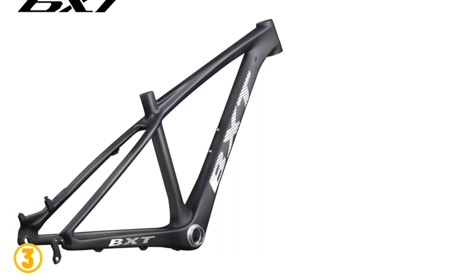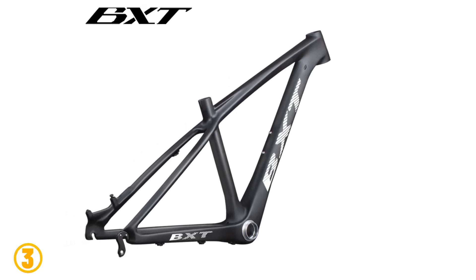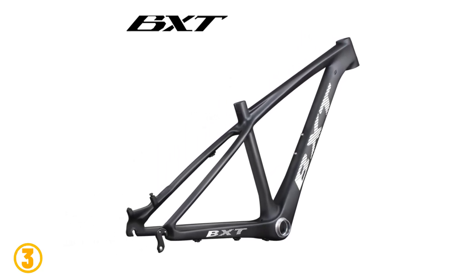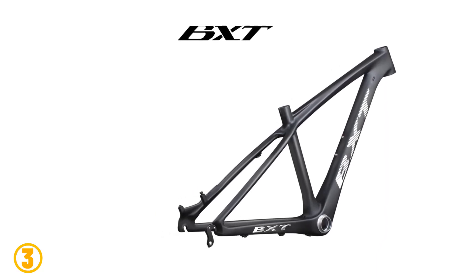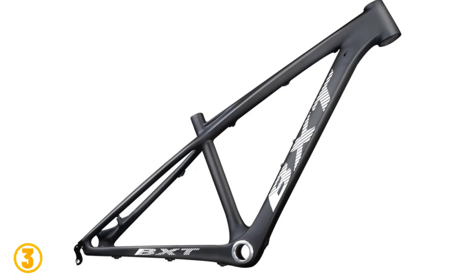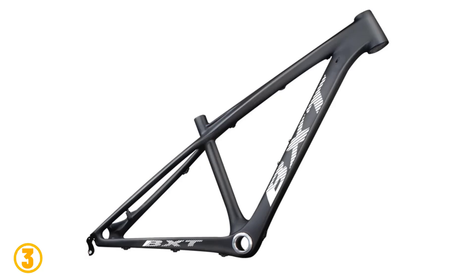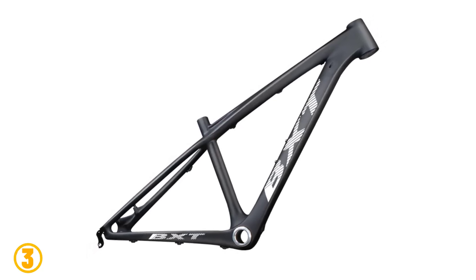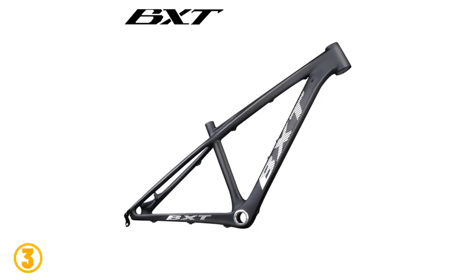Number three is the BXT 26-inch MTB Mountain Bike Frame. Specifications: brand name BXT, model number BXT MTV-001, surface processing mode: matte, customized: yes, use: mountain bikes, kids bikes, children's bikes, foldable: no, material: carbon, fit for seat post 31.6 millimeters, bottom bracket BB92, weight 1100 grams.